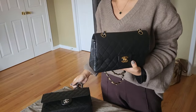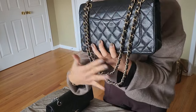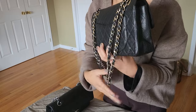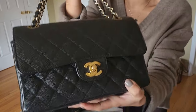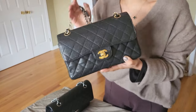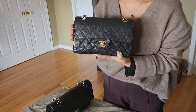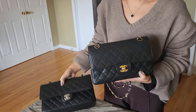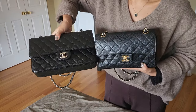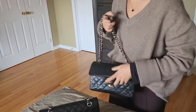You can still see some peeling on the gold chain of the vintage small flap — it's not as saturated anymore — but the logo itself still looks very nice. The logo will appear a little larger relative to the small bag, simply because the logo size is the same but the bag itself is slightly smaller.